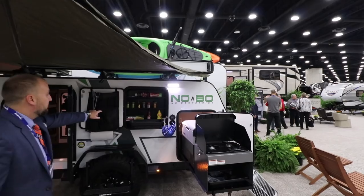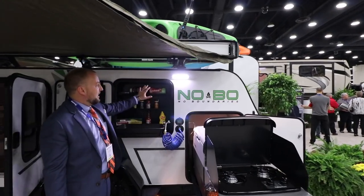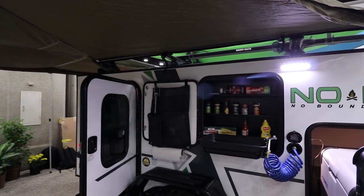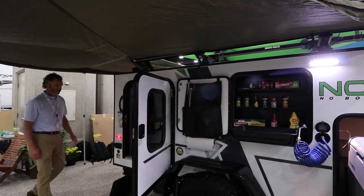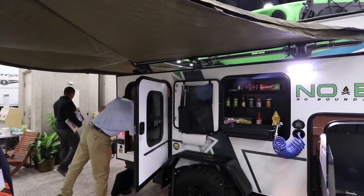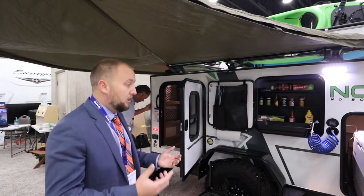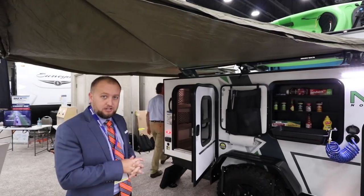You can see we've got fresh water outside, the outside kitchen, and really everything you need for a weekend or even longer to get away. Each NoBo has an enclosed underbelly, and also features an enclosed gate valve, so you can camp a little bit later into the season.